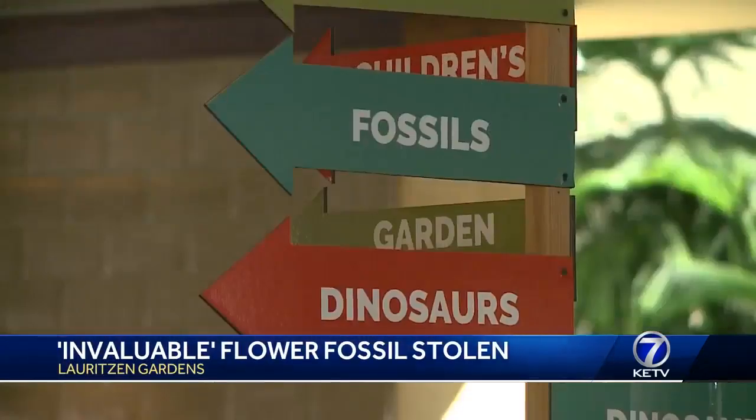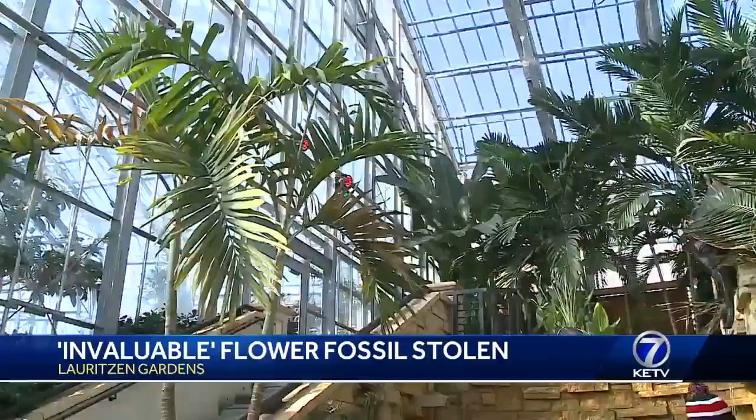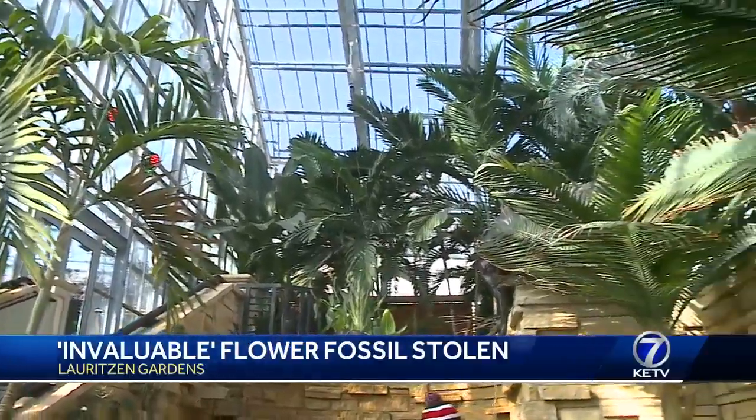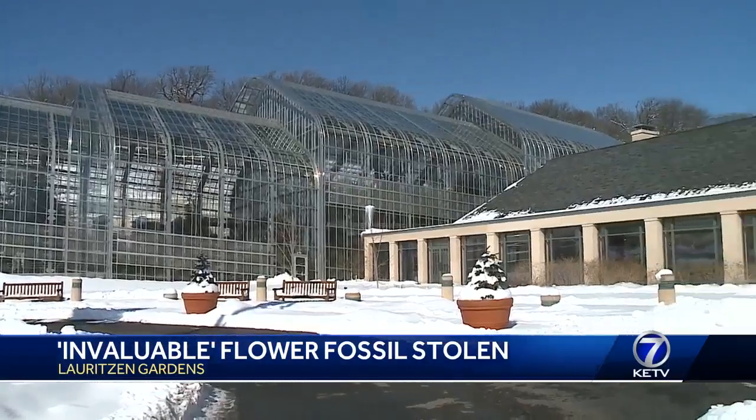On the hunt for fossils — I'm looking for a dinosaur, oh I found one! Lauritsen Gardens officials wish it was that simple; their fossil search is a little more complicated.